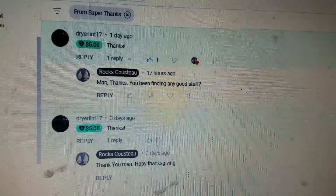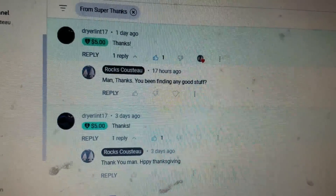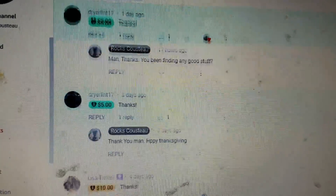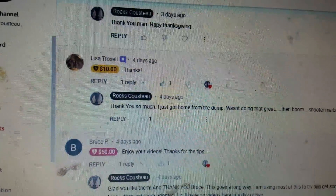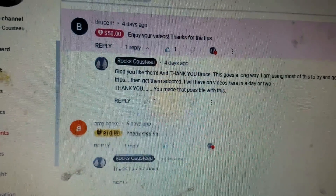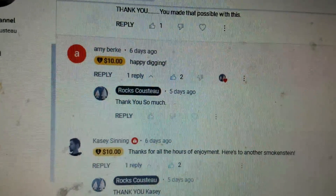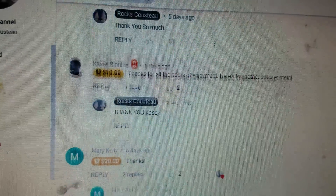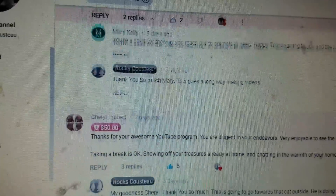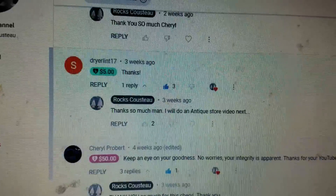Here's some of the super thanks. We'll do this different today. Here's two from Dreyer Flint in the last couple days. And then scrolling down: Lisa Troxell, Bruce P., Amy Burke, Casey Sinning, Mary Kelly, Cheryl Probert. Thank you all you people down through here. I've already done these ones in other videos, but thank you so much.